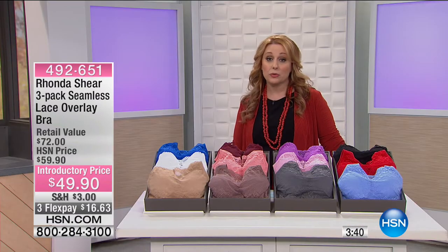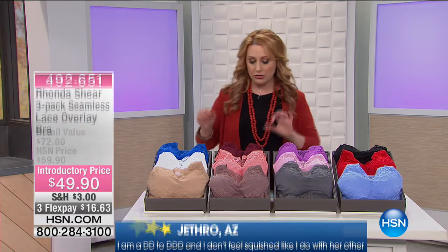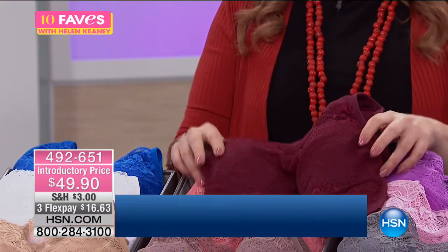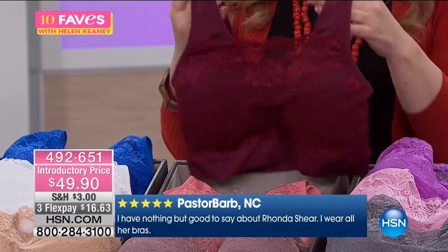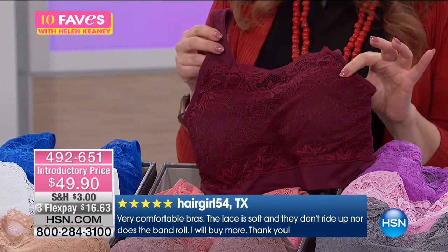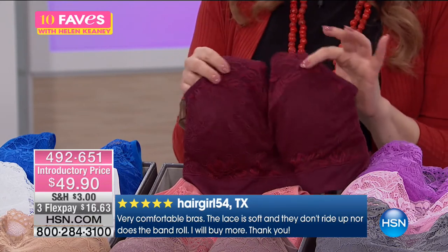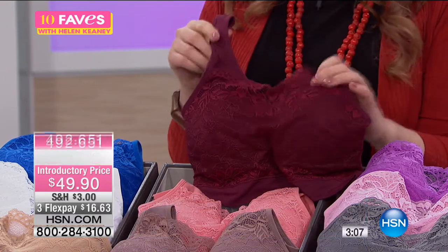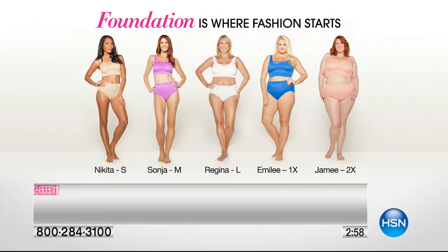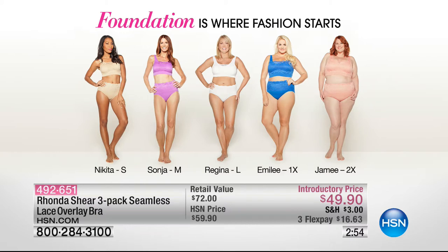We've got an introductory price of $49.95 and the retail value is $72. You're not getting one, not two — you're getting three. I'm going to get the Moroccan nights — I really like that lace across. Even if you have a zip-up hoodie and zip it up to here showing just that lace, or a blazer buttoned up all day and you want just a little something to cover cleavage — here it is. The foundation is where fashion starts. Models here at HSN are wearing sizes small through 2X and it looks fabulous on everyone.